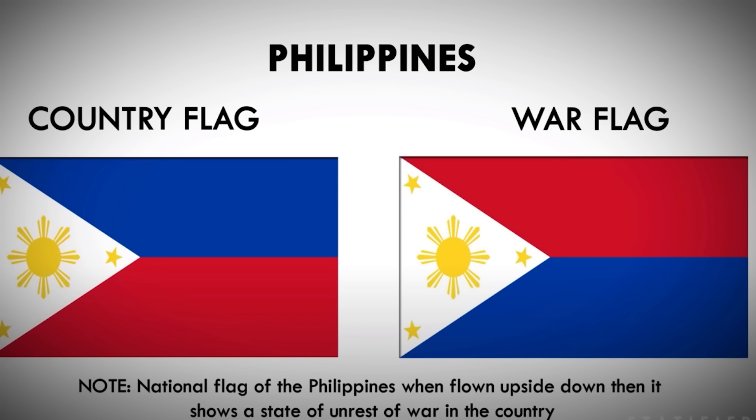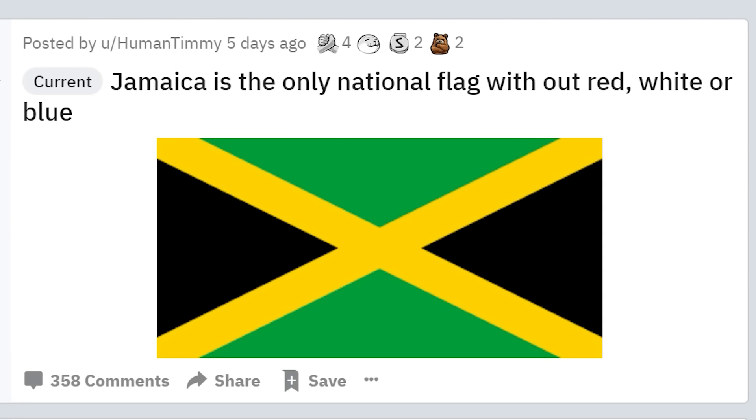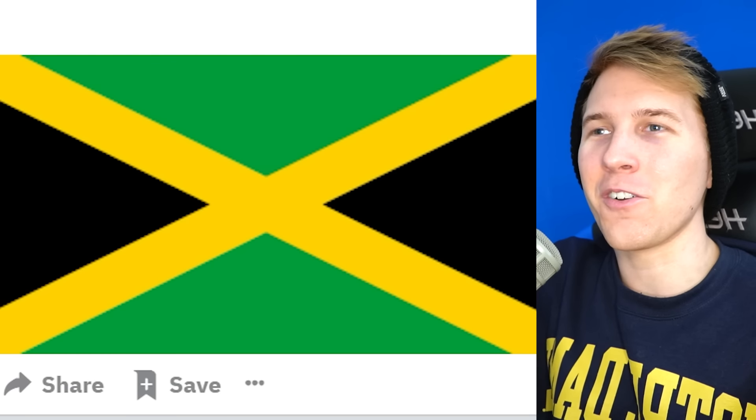The national flag of the Philippines, when flown upside down, shows a state of unrest — oh, that's kind of cool. It seems like a bad thing, though, to fly your flag upside down, but it's very useful — you don't have to print all new flags. Speaking of flags, Jamaica is the only national flag without red, white, or blue — they include green, black, and yellow. Those are some different colors. I'm always for just doing different colors.